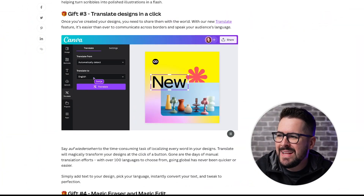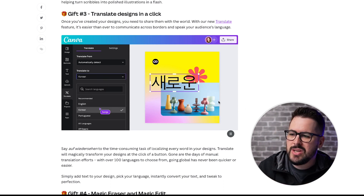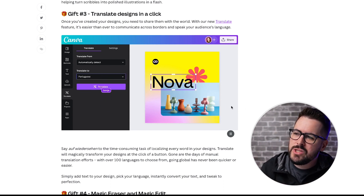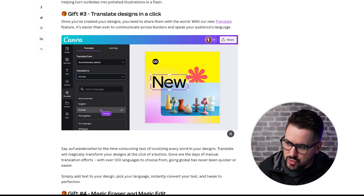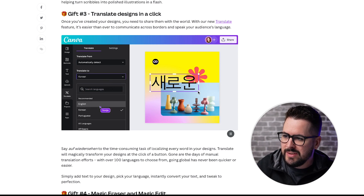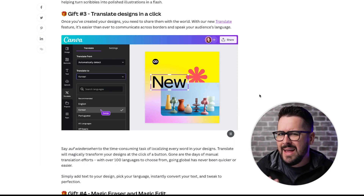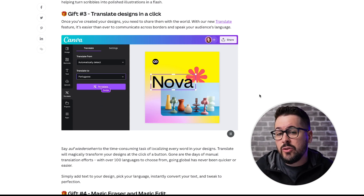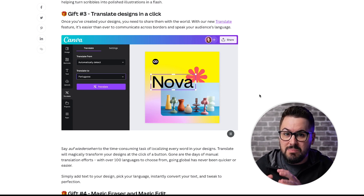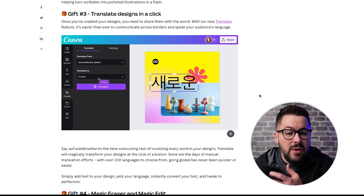Gift number three: Translate Designs in a Click. This is a simple but super cool feature. Once you've created your designs and put in text, you can with just a few clicks translate to another language - going from English to Korean to Portuguese, just changing that text. I think this is really cool because sometimes you might have an inspirational saying and want to make it more creative by translating it into another language, and now you can do that with one click.